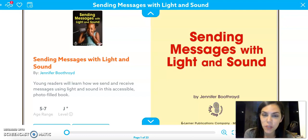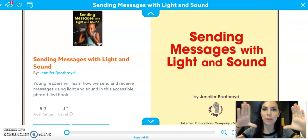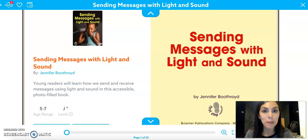Hello everyone, this is the book you read yesterday for science, but I thought it would be nice if we could read it and you could actually see it in a much bigger format. So I'm going to read you this book today. Are you ready? This book is called 'Sending Messages with Light and Sound.'